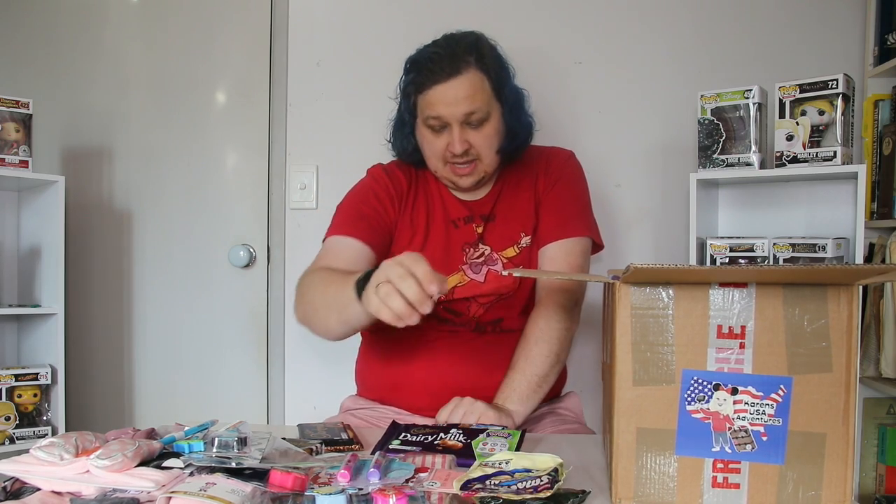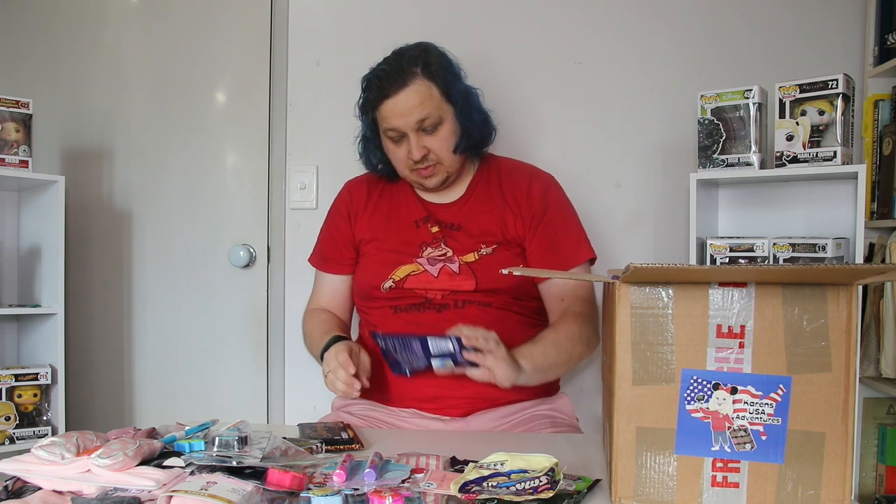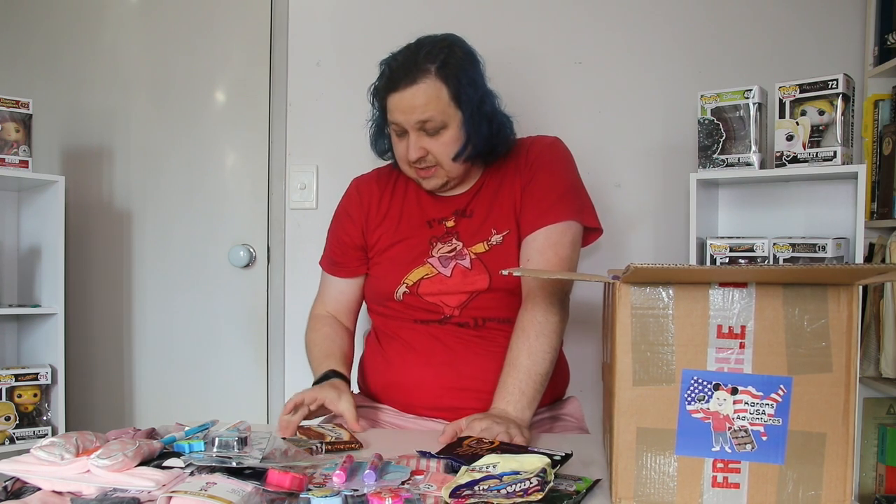These are Smartie Buttons — so it's like white chocolate with Smarties in them. A basic block of milk chocolate. Milky Way stars. A dark milk salted caramel — I think that's milk and dark chocolate mixed with salted caramel, which looks nice. And then just a big milk chocolate Galaxy bar.